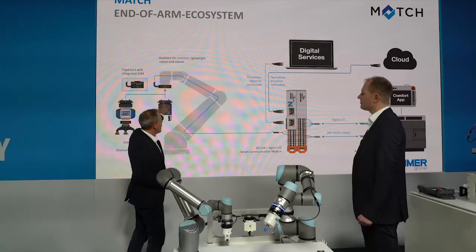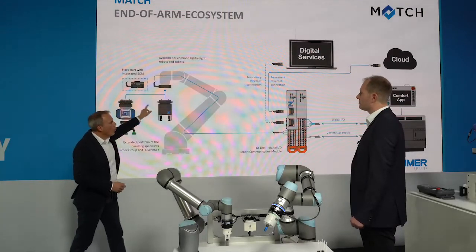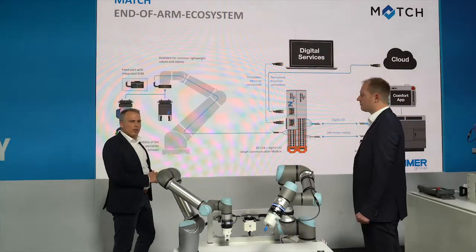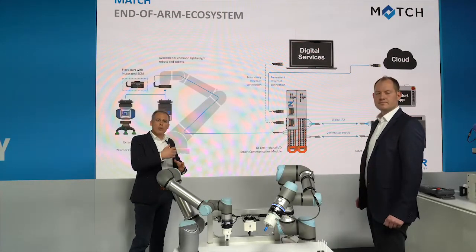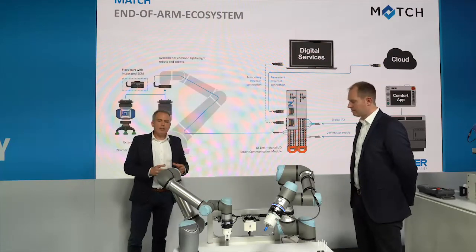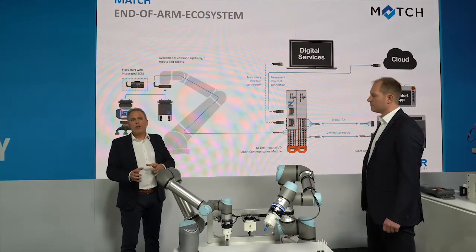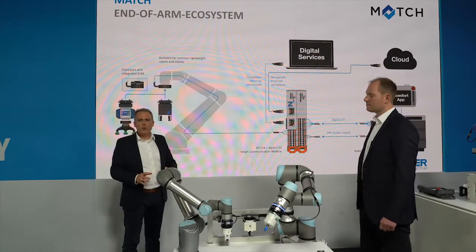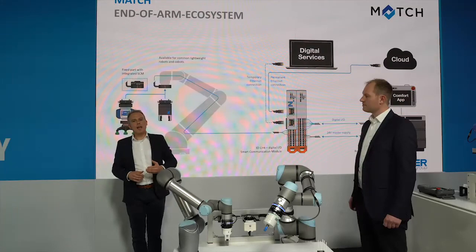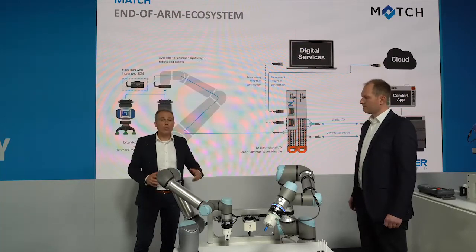Depending on the robot, we go inside or outside — meaning we have communication modules directly at the flange, or we have the smart communication module inside the robot cabinet, which allows communication from the robot controller to the gripper and vice versa. Interesting here is also that we have integrated the wizard functionality for mechanical grippers as well as for the vacuum devices. So for the user, for maintenance, for everybody who is in charge of the device, it's always the same. We can guarantee maximum availability of the entire line or robot cell.